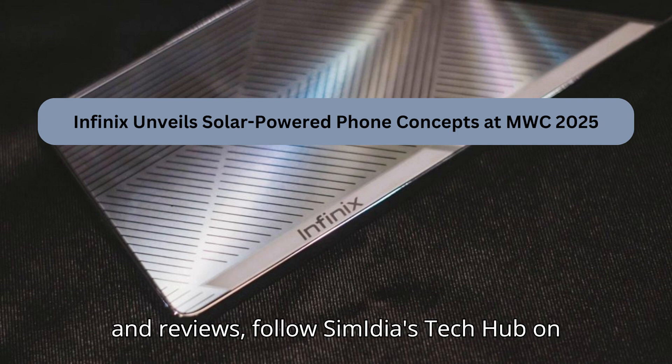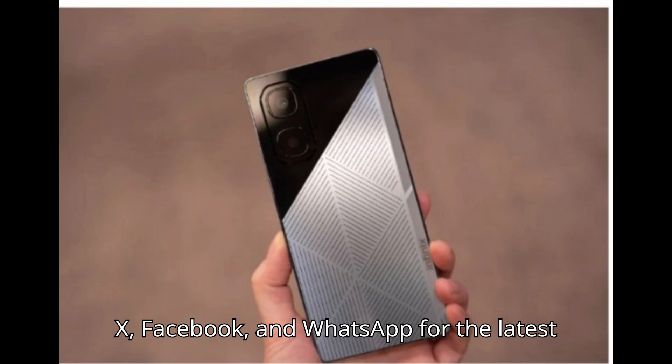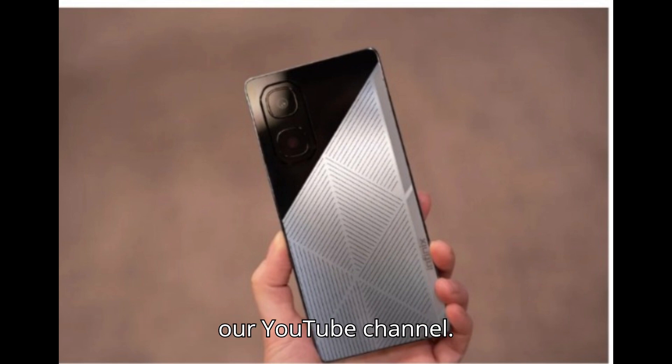For the latest tech news and reviews, follow Simedia's Tech Hub on X, Facebook, and WhatsApp for the latest videos on gadgets and tech. Subscribe to our YouTube channel.